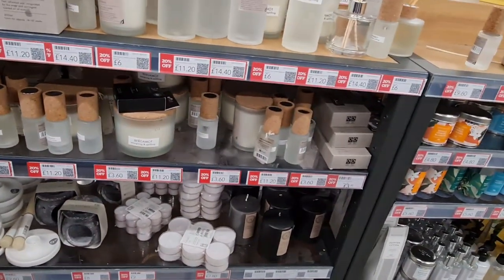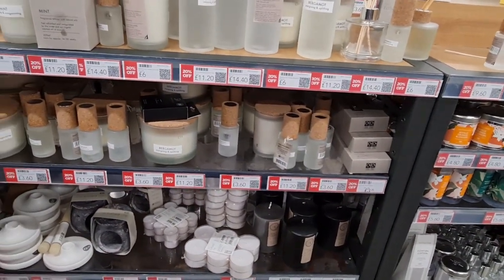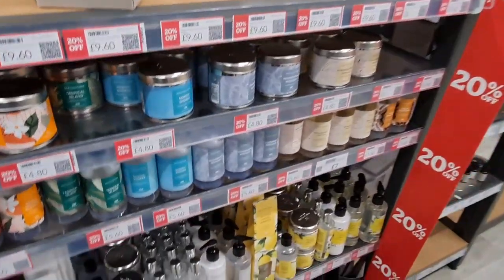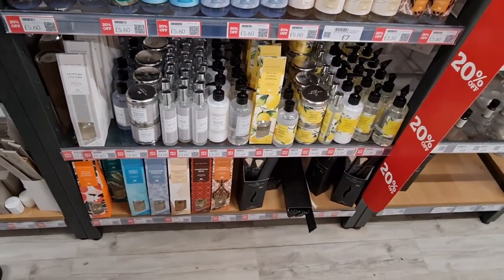20% off on these ones. Go on, I know you want to — you can sniff them! 20% again on these ones over here.